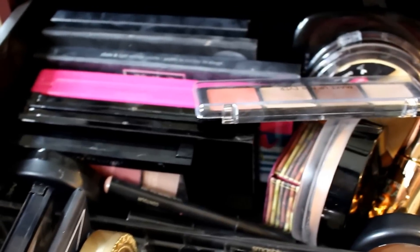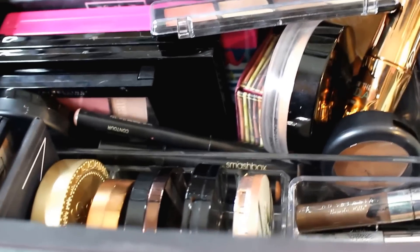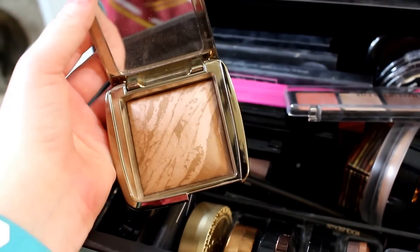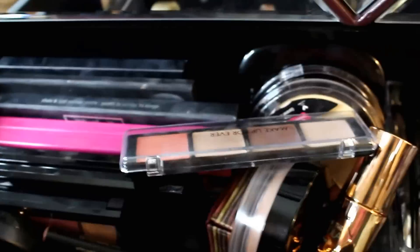Over here I've got the L'Oreal Infallible Pro Contour. I also love this — this is the Hourglass Luminous Bronze Light. Let me show you that because one of my subscribers was asking about it. This is what it looks like — super pretty. This is a very natural bronzer for people with fair skin. It's beautiful, I love that one so much.